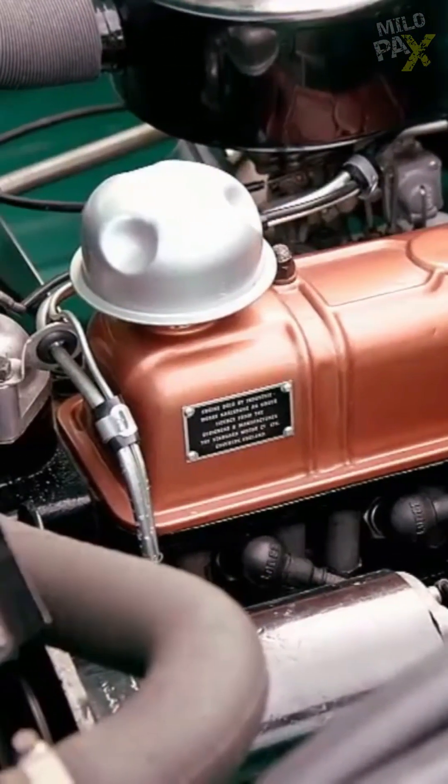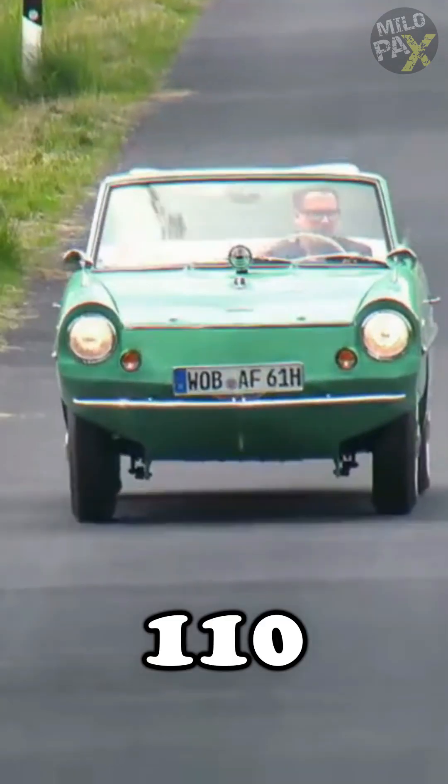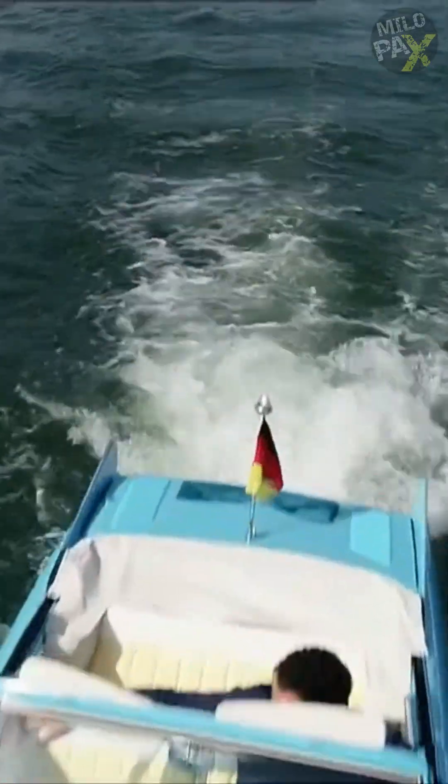Powered by a rear-mounted 1.1-litre engine, it could achieve a top speed of 70 miles per hour on land and an impressive 7 knots in the water.